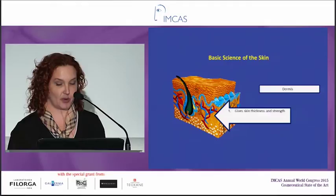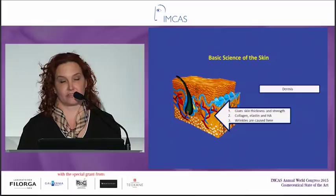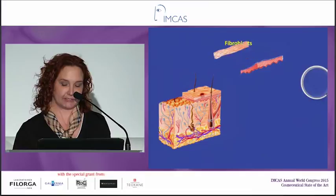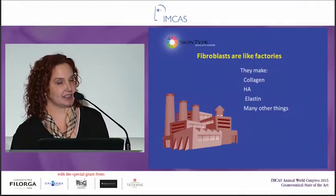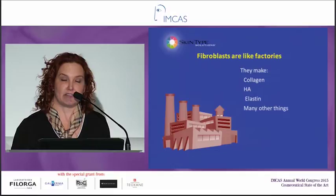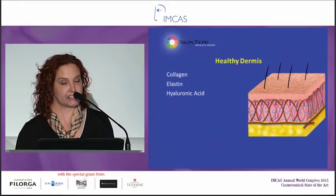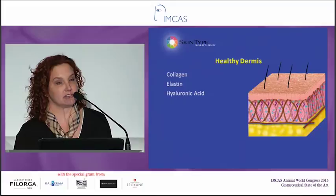Now we're going to go a little deeper and talk about the dermis. The dermis gives skin its thickness and strength — that's where your collagen, elastin, and hyaluronic acid are, and wrinkles are caused here. We saw a great lecture from Daniel earlier today; it's really the papillary dermis where we're seeing changes. The fibroblasts are the cell type in the dermis — they make collagen, hyaluronic acid, and elastin, so think of them as the factories that make other things. The mitochondria in the fibroblasts are the engines that drive these factories. In a healthy dermis, you can see the collagen, the little blue H's; elastin, the little purple springs; and collagen is the brown scaffolding that gives your skin strength and structure.